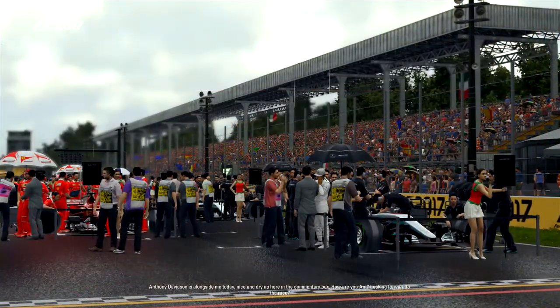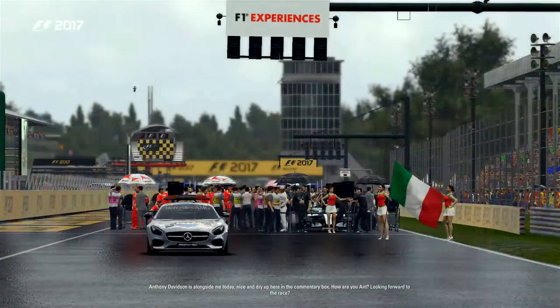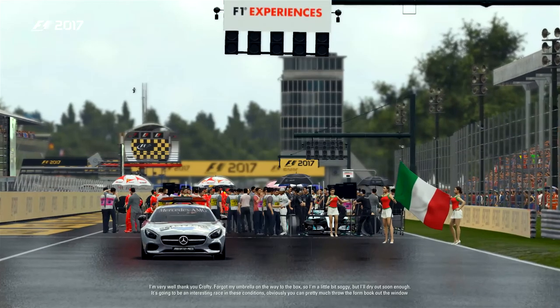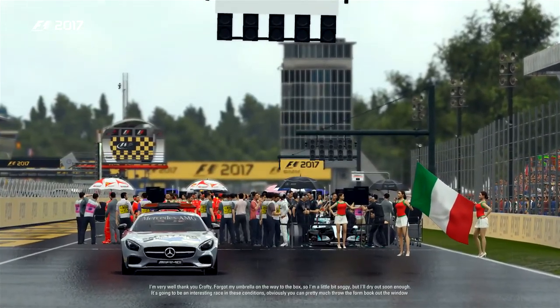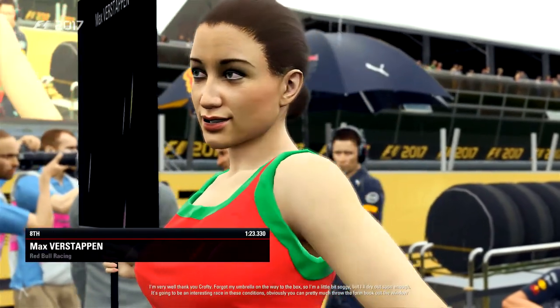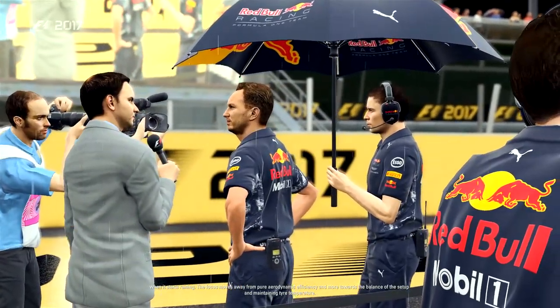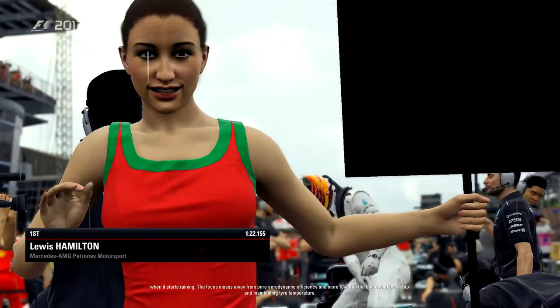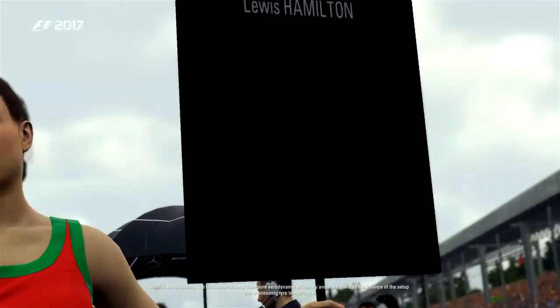Alongside me today in the commentary box, it's nice and dry up here. How are you Ant? Hope you're well. Looking forward to the race? I'm very well, thank you Crofty. I forgot my umbrella on the way to the box, I'm a bit soggy, but I'm sure I'll dry out soon enough. It's going to be an interesting race in these conditions. You can pretty much throw the form book out the window when it starts raining, as focus moves away from pure aerodynamic efficiency and more towards balance of setup and definitely maintaining tyre temperature.